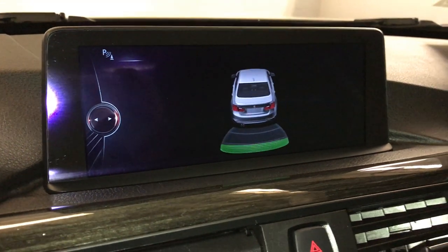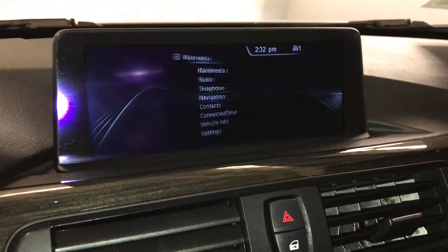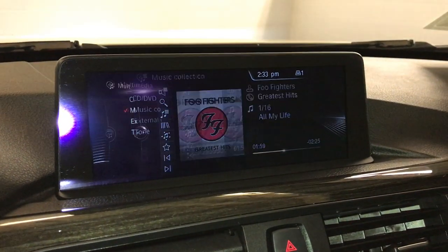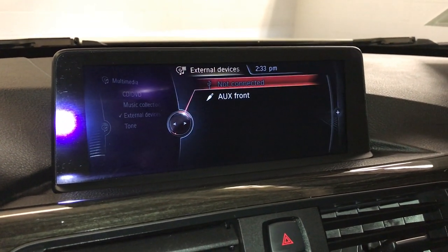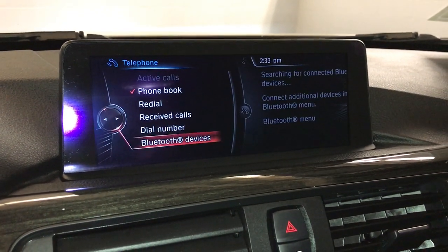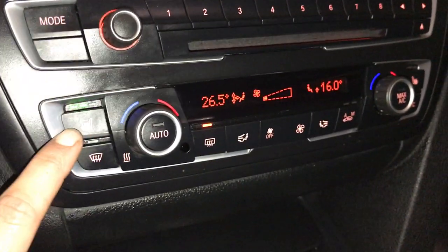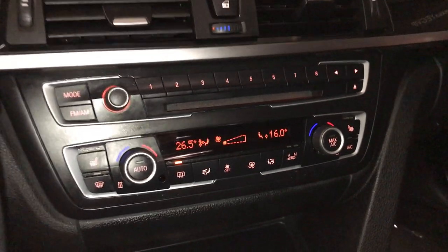AM/FM, TV, DVD, hard disk drive, auxiliary, USB, Bluetooth. Powered locks, heated front seats with 3 settings, dual zone climate control, AC, front and rear defrost, and heated side mirrors.